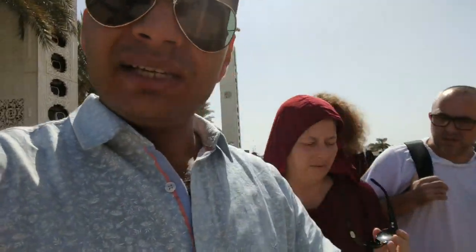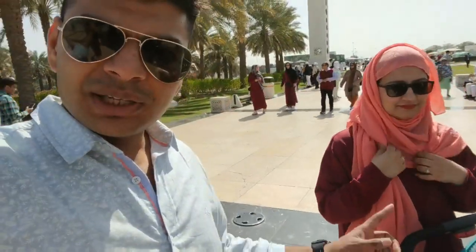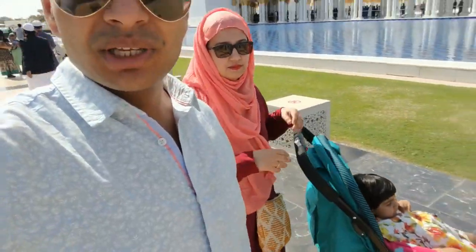Prenka has borrowed an abaya from here. As you can see, Prenka had a tattoo on her hand which was visible, so she has borrowed this dress. For children, there are no such special rules and regulations. The place is beautiful and peaceful. There's a bit of a rush, but still, it's a place to visit.